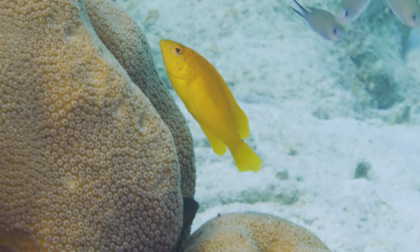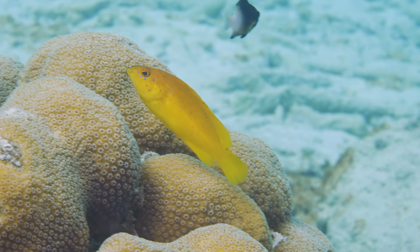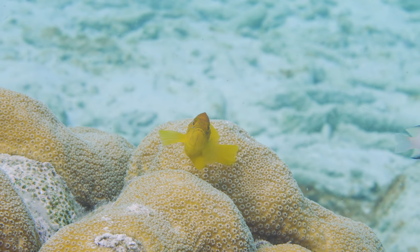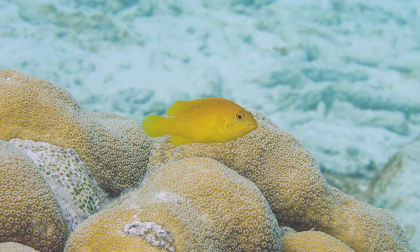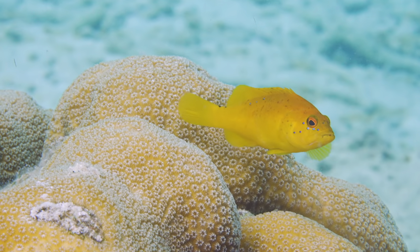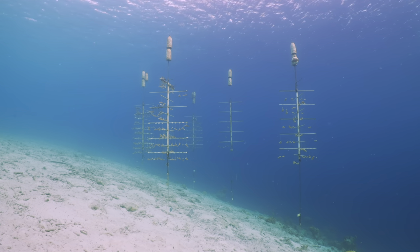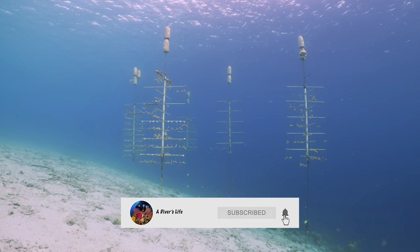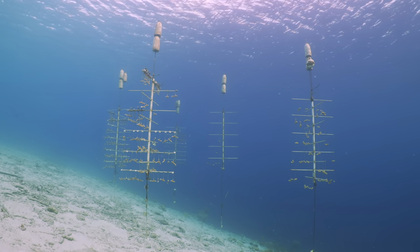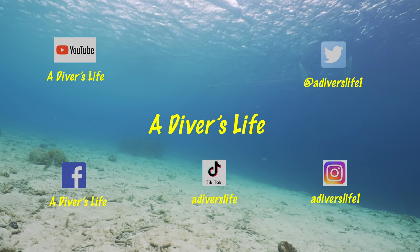A rare golden juvenile coney — never disappoints. If you enjoyed this video, please like it and hit the subscribe button and the bell. It goes a long way to supporting this channel and helps you know when new content is released. Thank you for watching.